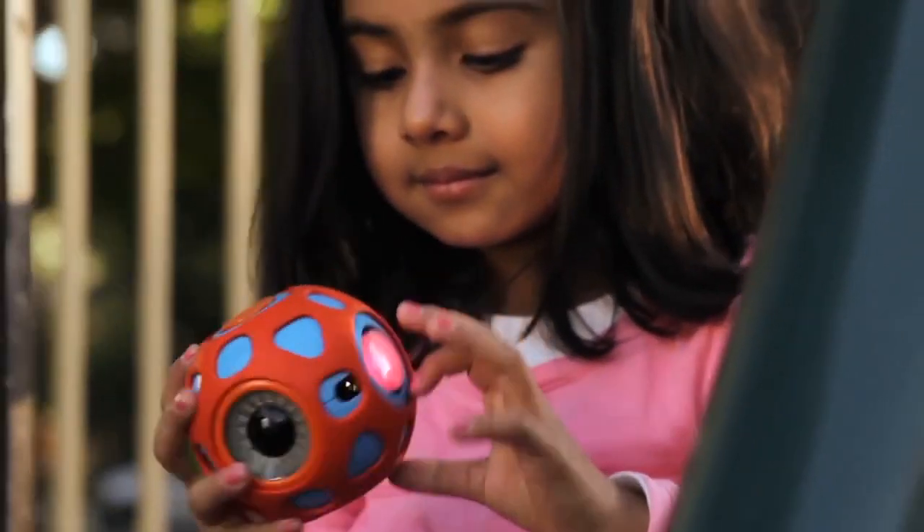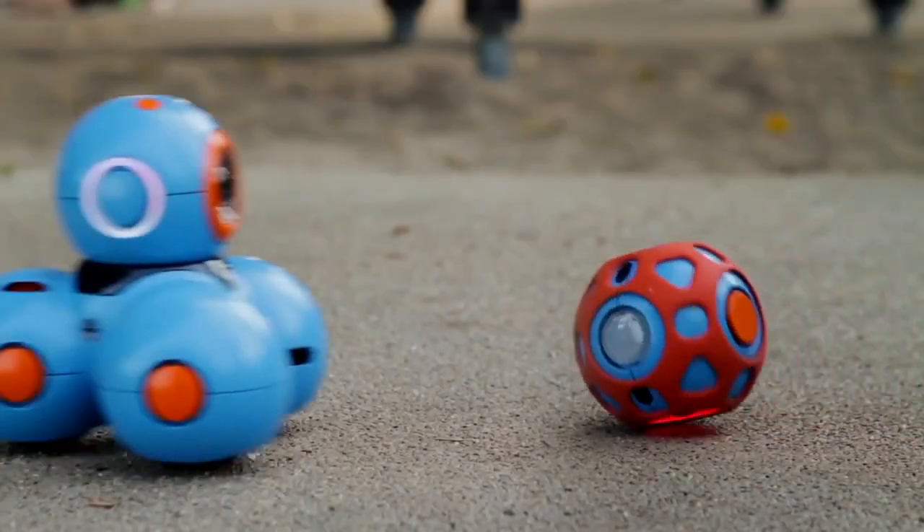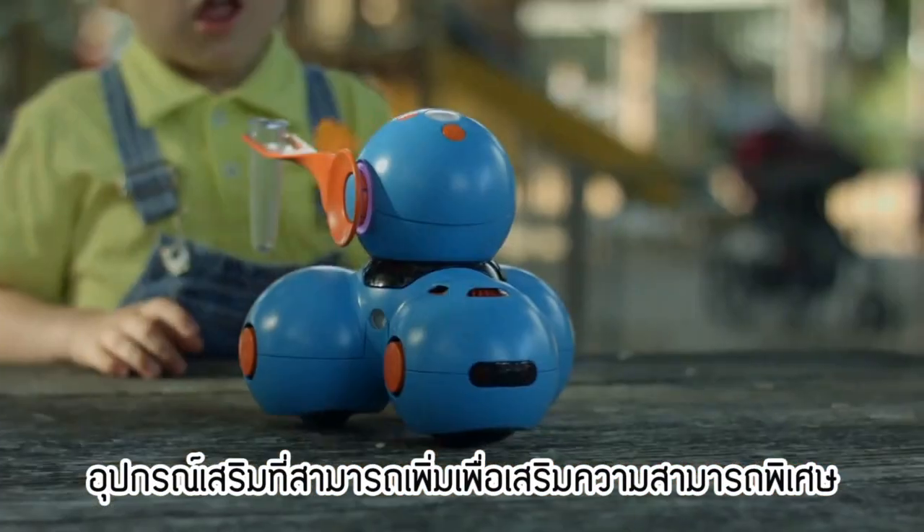And this is Yana. Yana can detect when it is being moved, allowing children to invoke characters. These robots can detect each other, and accessories can be added to give them special abilities.